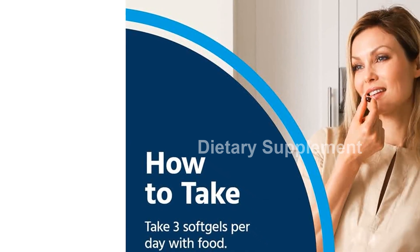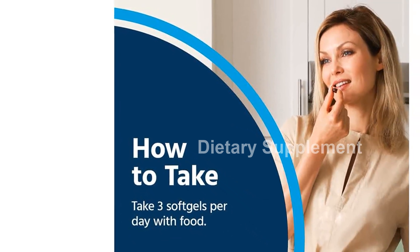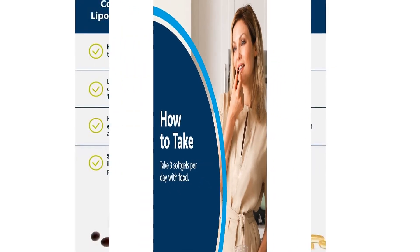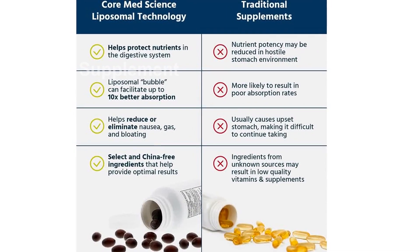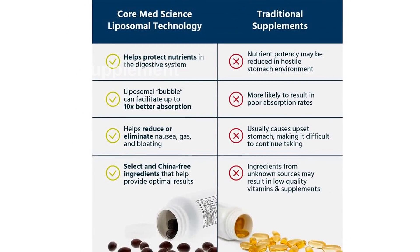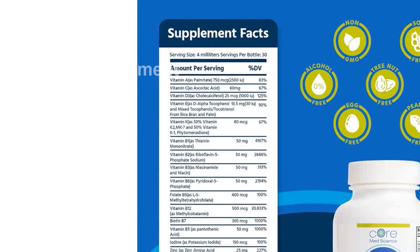Introducing the Core MedScience Liposomal Vitamin B Complex, a revolutionary multivitamin supplement designed to support your overall health and well-being. With its unique liposomal format, this mega multivitamin provides optimal absorption, ensuring that you receive the maximum benefits from each nutrient.